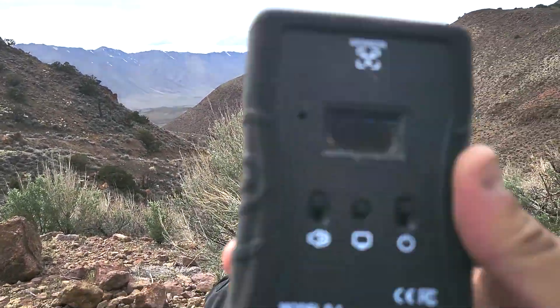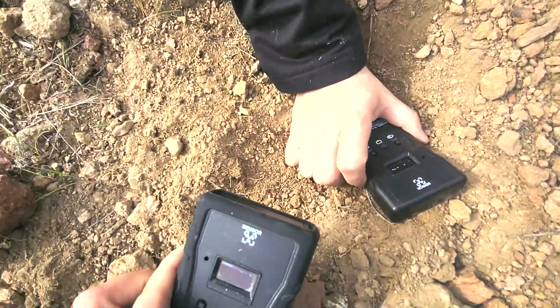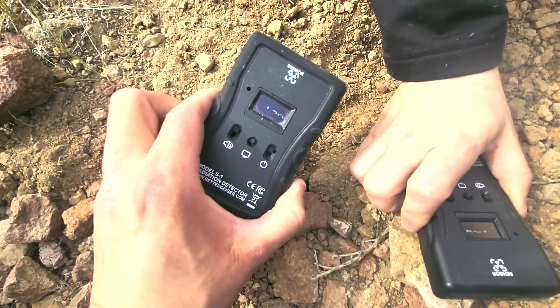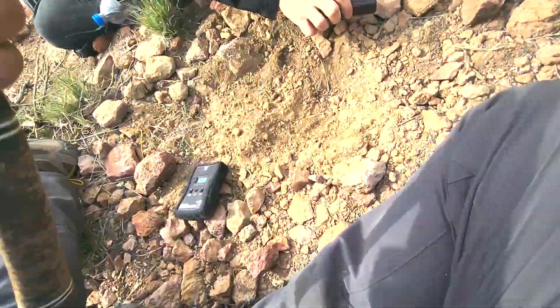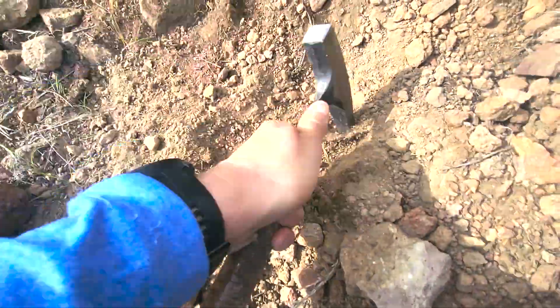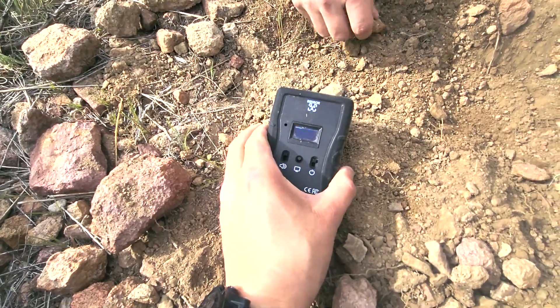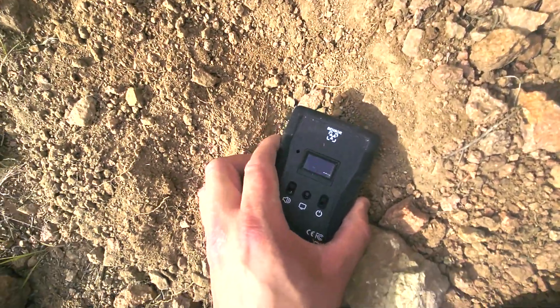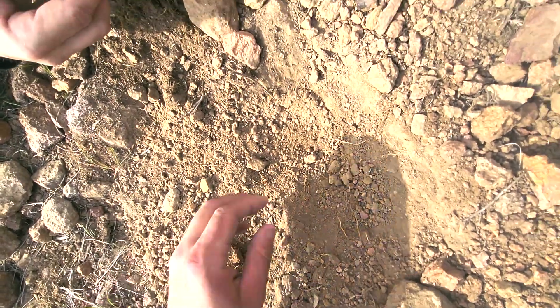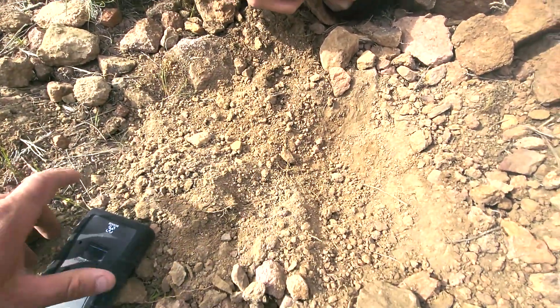We're out here testing the S1 again with my friend Matt. Found a little hot spot here about 230 counts per minute — we're digging. Getting about 200 on the sample, 191... something's in here. Looks like we found some ore deposit.